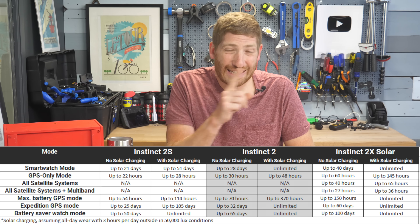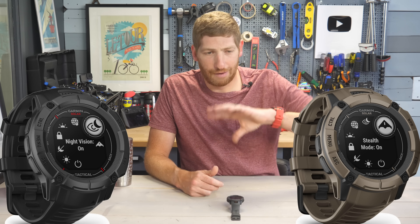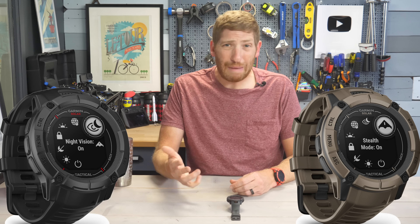There is also an Instinct 2X Tactical Edition that costs 50 dollars more at $499. That includes a stealth mode and some tactical features, as well as a green backlight option.